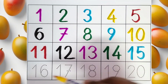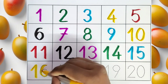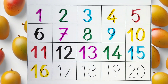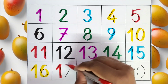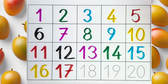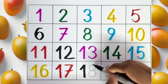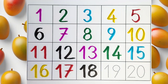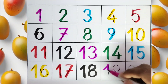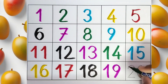This is 16. This is 17. This is 18. This is 19. This is 20.